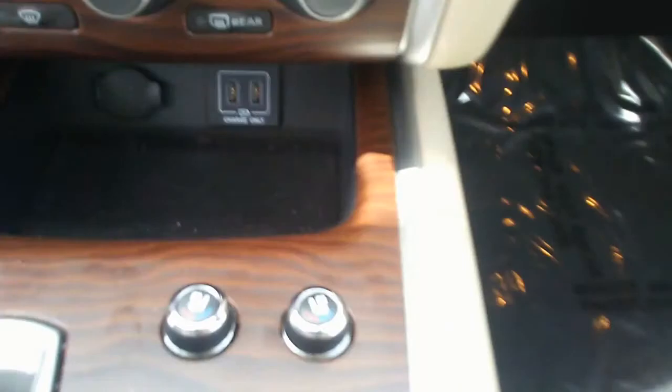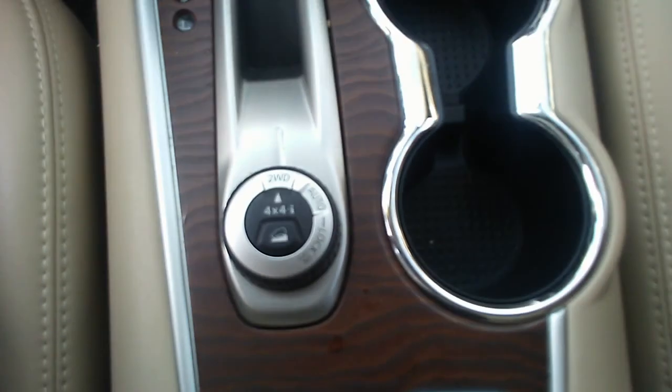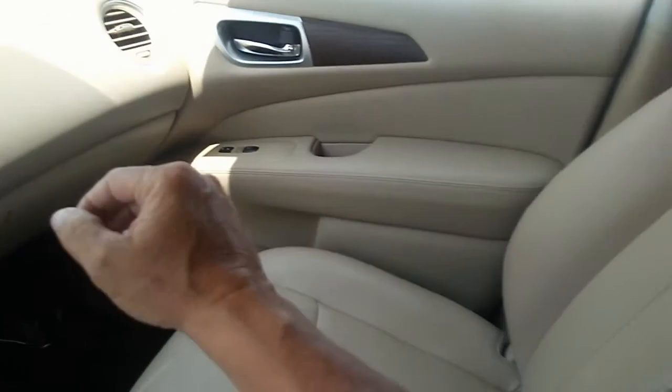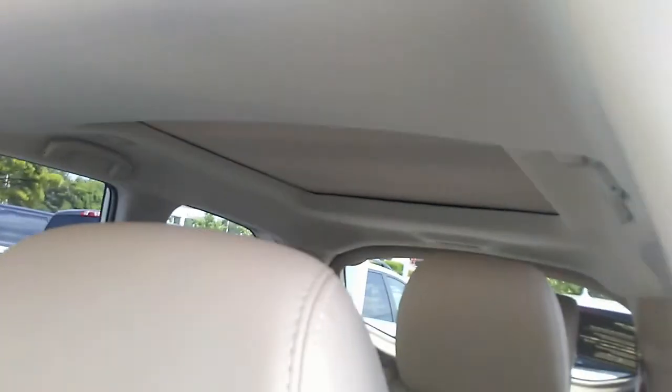And down here you got two USB ports, heated and cooled seats. This is a four wheel drive by the way, which I believe you're looking for. Leather seats in beige. Also got the dual sunroof with the moonroof back there, the panoramic view.